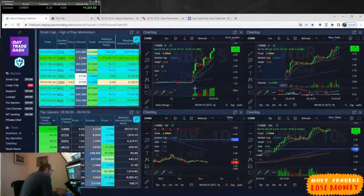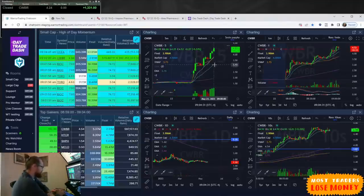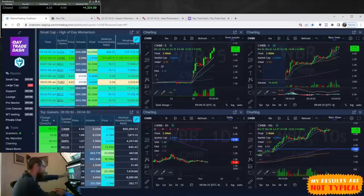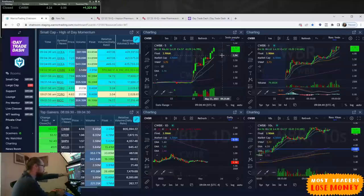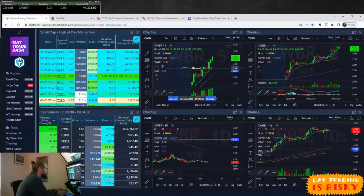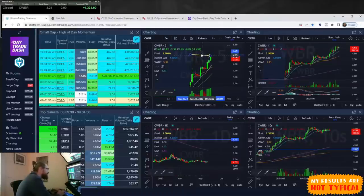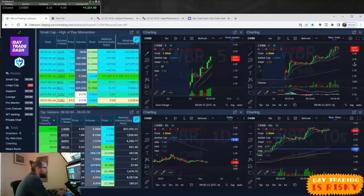Looking at CWBR — it's at the top of my scan, the leading percentage gainer in the entire market right now. That's a big deal; there are a lot of eyes on this stock. Right now it's extended, but it has high relative volume, a relatively low float, and it's liquid. Everything about it is good, except the chart pattern shows it's a little extended with three green candles in a row. A better place to have bought it would have been lower. Buying right up here, you're kind of getting in at the top.